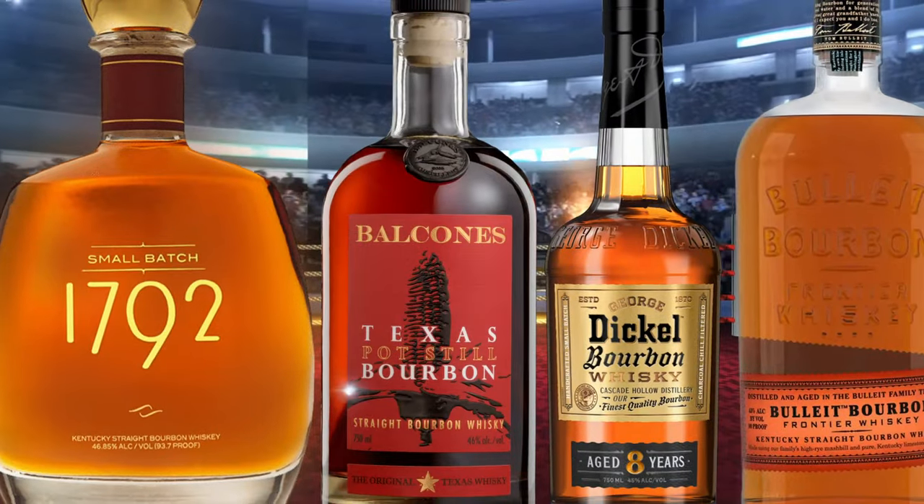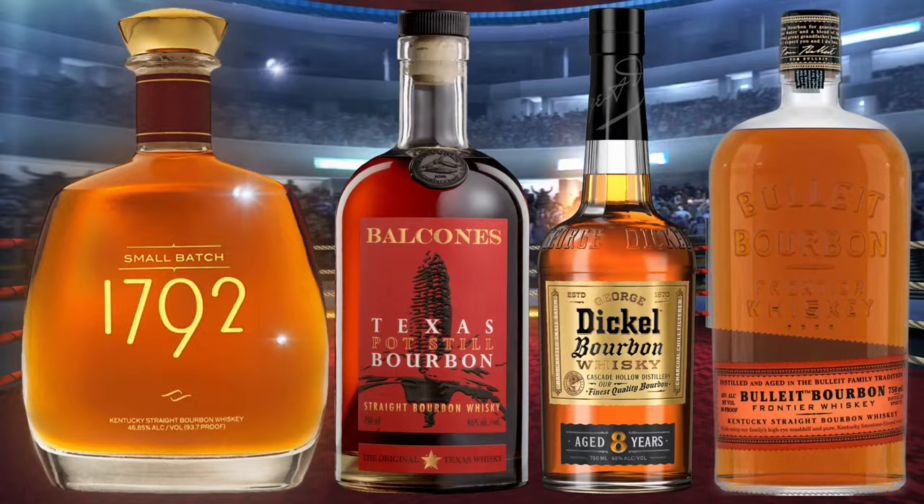We have four bourbons today, around $30, 90 proof, going head-to-head in today's budget brawl.